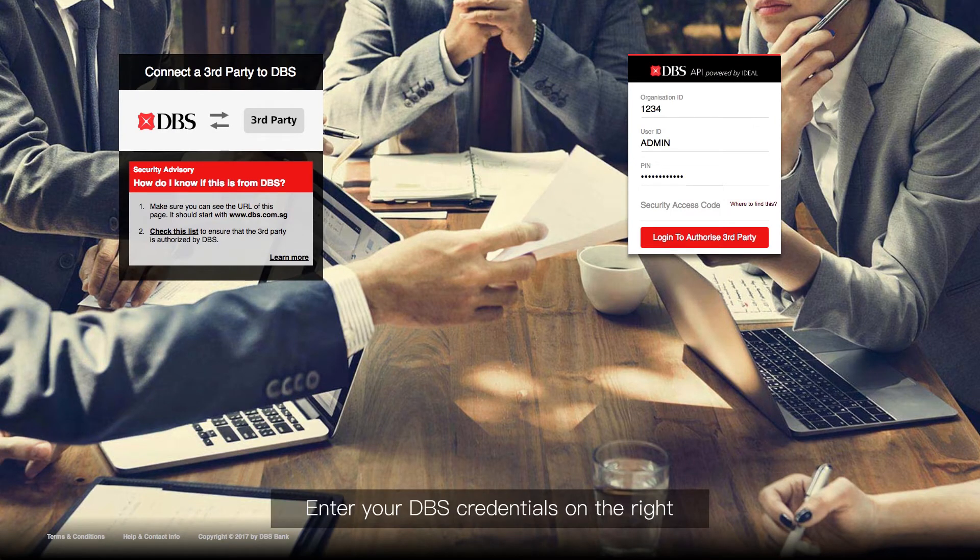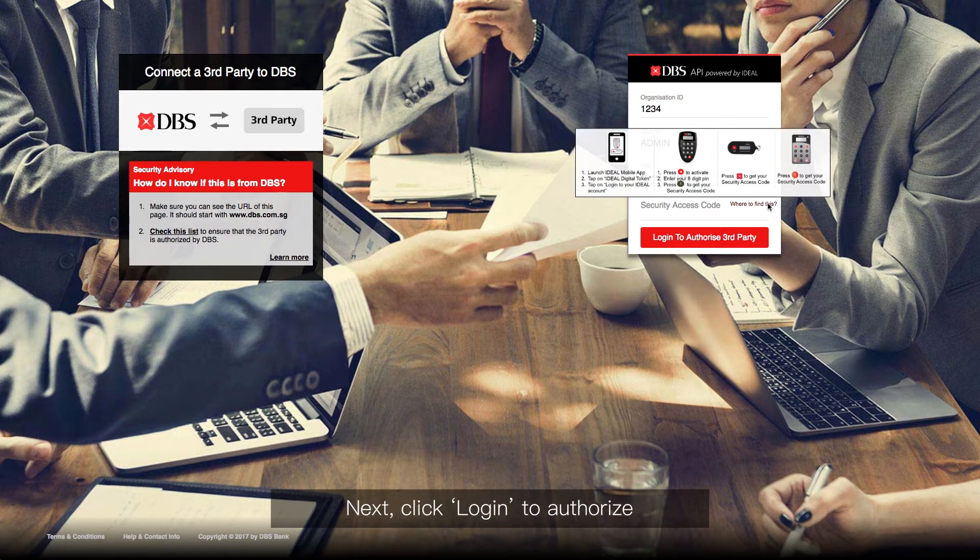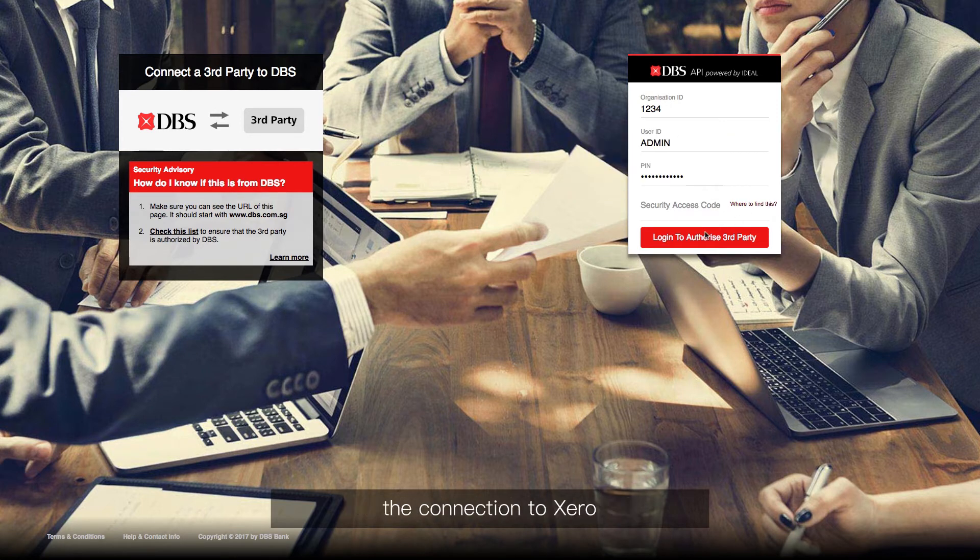Enter your DBS credentials on the right. If you're not sure where to find your security access code, hover over Where to Find This. Next, click Login to authorise the connection to Xero.